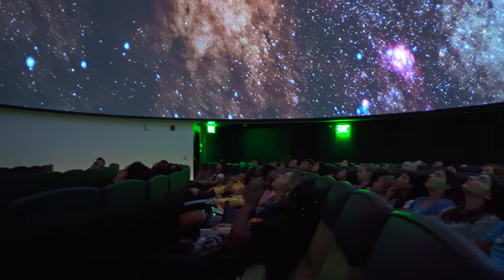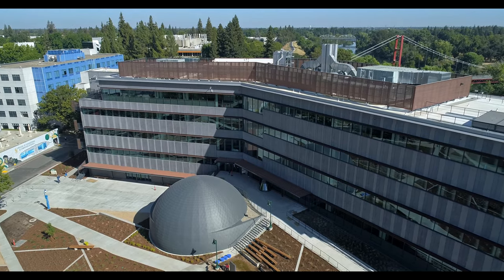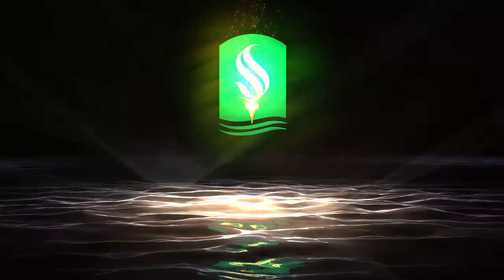It is very cool to say that Sac State has a planetarium. I love seeing all the windows and seeing the outside — the bridge too, that view. I'm excited. I wish I could be here longer; I'm only here for one more semester.